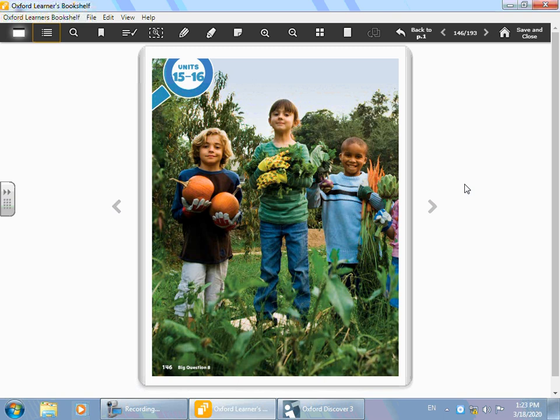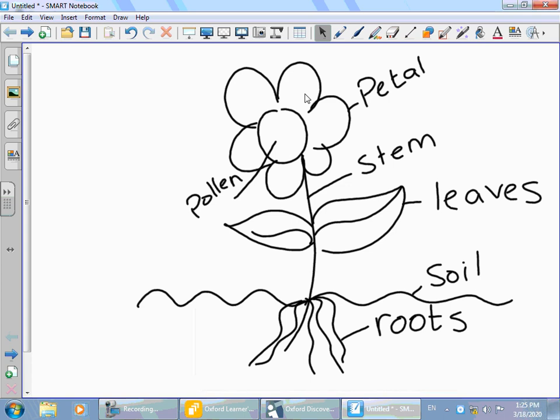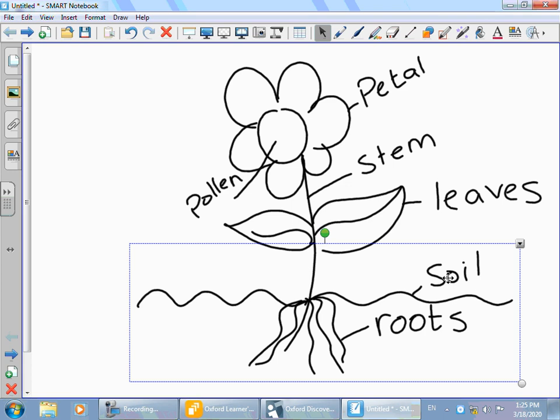We said that plants give us food. Do you know that we eat most parts of the plant, like the roots? We eat the roots. The roots are the part that grows under the soil. Let me show you a drawing. As you can see here, this is a drawing of a flower with all its parts. This is the ground where you put in the seeds — this is called the soil.